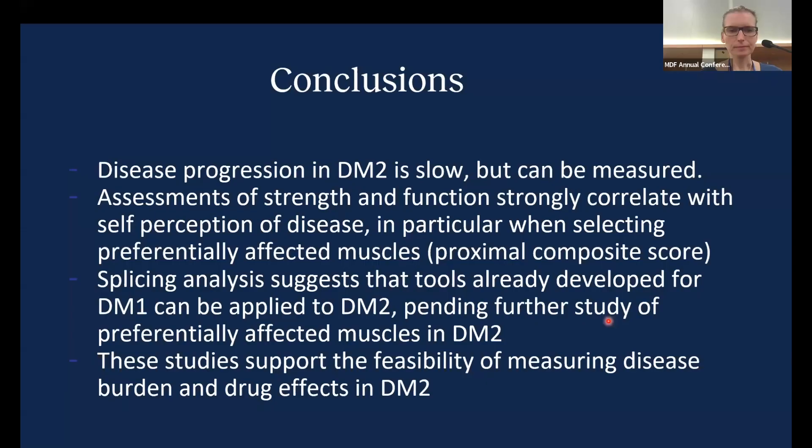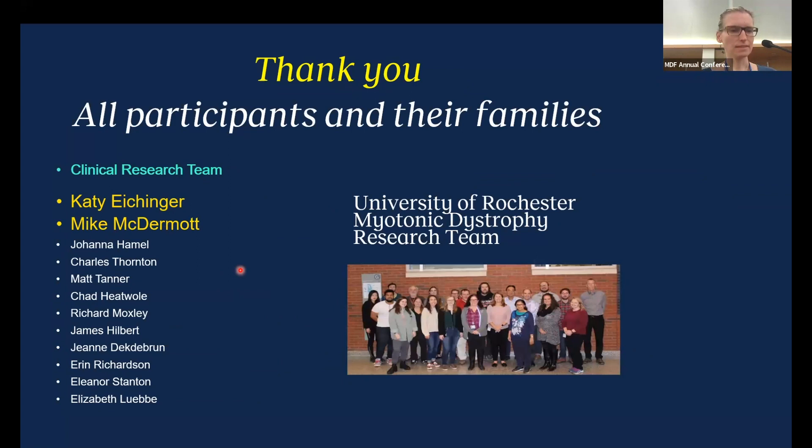To conclude: disease progression in DM2 is slow but it can be measured. Assessments of strength and function strongly correlate with self-perception of disease and function, particularly when preferentially selecting muscles affected in DM2 with the proximal composite score. The splicing analysis suggests that tools developed for DM1 can be applied to DM2 to demonstrate target engagement, but further studies on preferentially affected muscles are needed. Overall, these studies support the feasibility of measuring disease burden and hopefully drug effects in DM2. Thank you to Kate, Mike McDermott, the University of Rochester team, and all participants and their families.